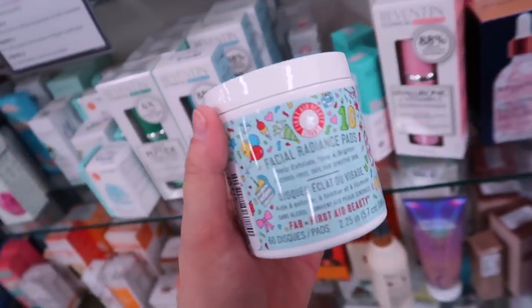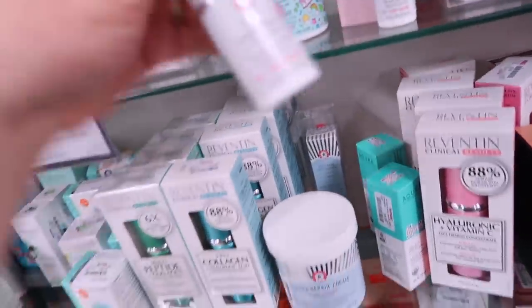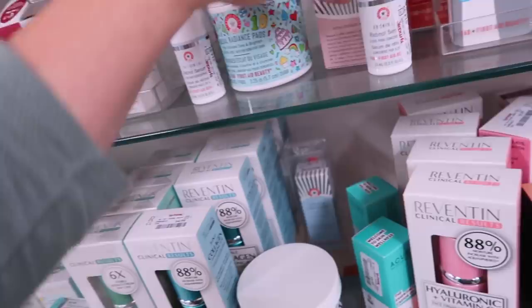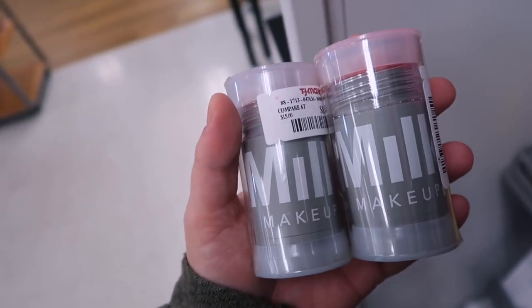More from the First Aid Beauty birthday collection — their facial radiance pads with the special packaging for $14.99. Also seeing a couple other new things including what I don't think we've seen before: a retinol serum, only 0.5 ounces for $14.99. Everything else seems to be repeats and restocks I've already covered.